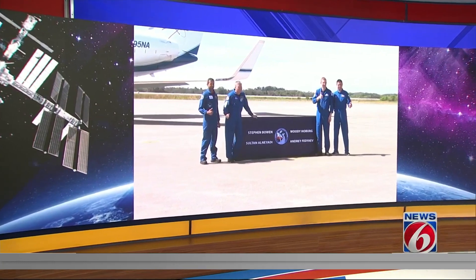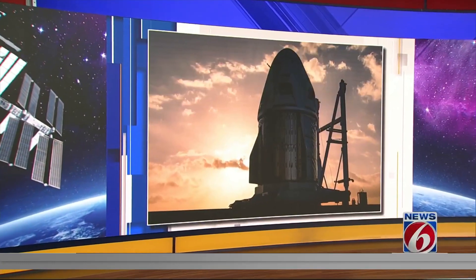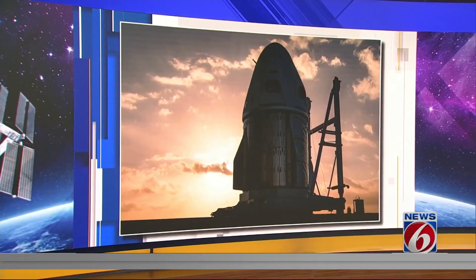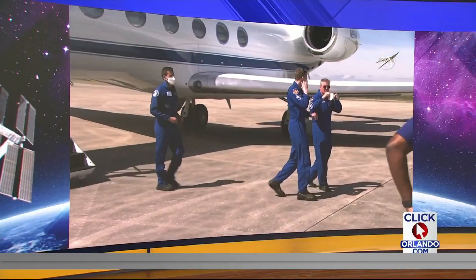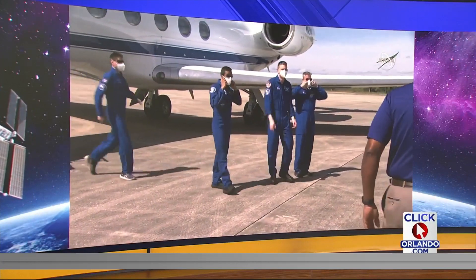Good evening. I'm Eric Von Anken. Glad you're with us tonight. Crew-6 is commanded and piloted by two NASA astronauts, but also includes a Russian cosmonaut and an astronaut from the UAE who is set to make history — the Emirati is going to be the first from his country to stay long-term at the space station.